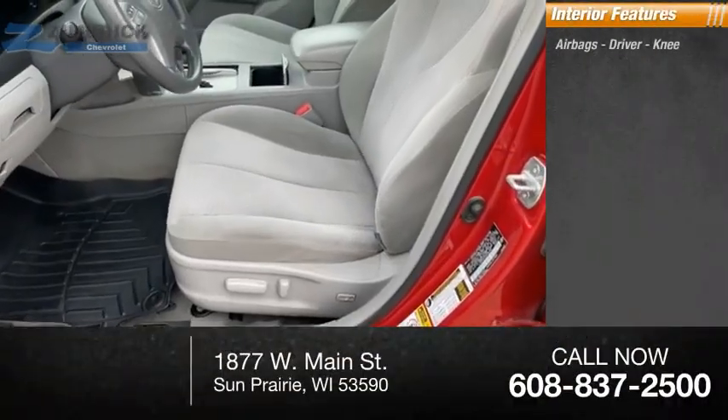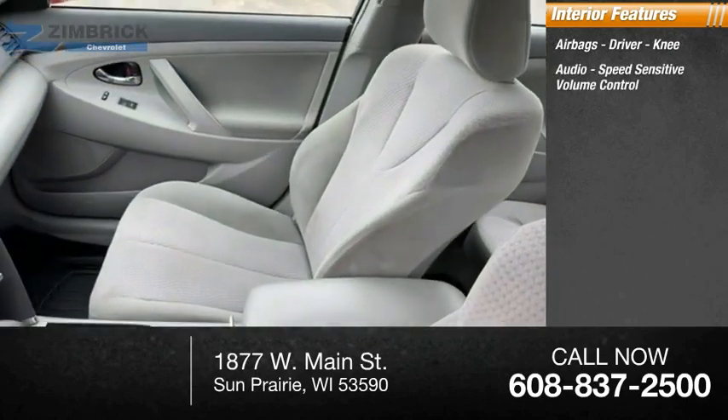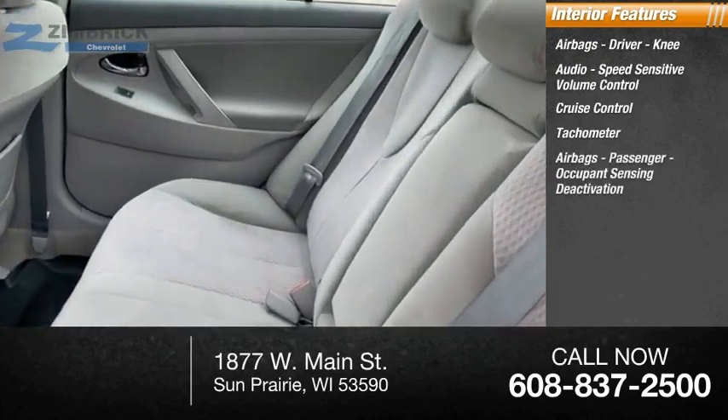Inside you'll find airbags — driver and knee — along with audio, speed-sensitive volume control, cruise control, tachometer, and passenger airbags with occupant sensing deactivation.